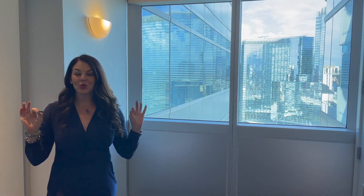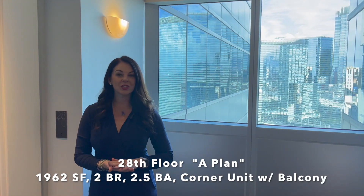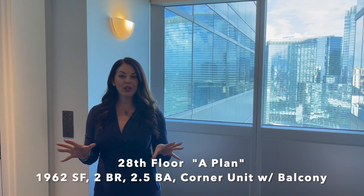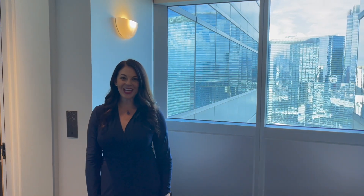Hi everyone, it's Lauren Stark with Elite Realty and welcome back to my channel. Today I have another high-rise tour for you back again in the Martin, which if you've been following me for a while is one of my favorite high-rise buildings. We are in the largest floor plan aside from the penthouses, here on the corner on the 28th floor. This unit is 1,960 square feet, features two bedrooms, two and a half baths, and oh my goodness, the view is amazing — 28th floor views are spot-on perfect. Let's come on in and take a look.